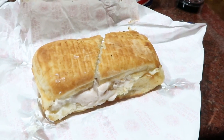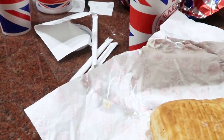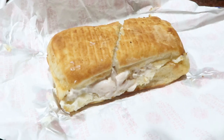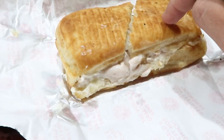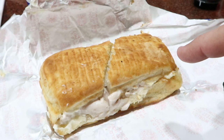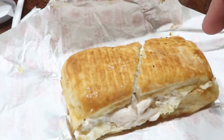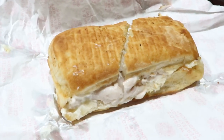I absolutely love the broccoli cheddar soup. Brandy had the tomato soup — she said that was the best tomato soup she ever had. And this here is the holiday turkey sandwich — it's turkey, cornbread stuffing, mayonnaise, and cranberry sauce, which I got on the side. I've never had anything like this before. Absolutely delicious, it's very good.